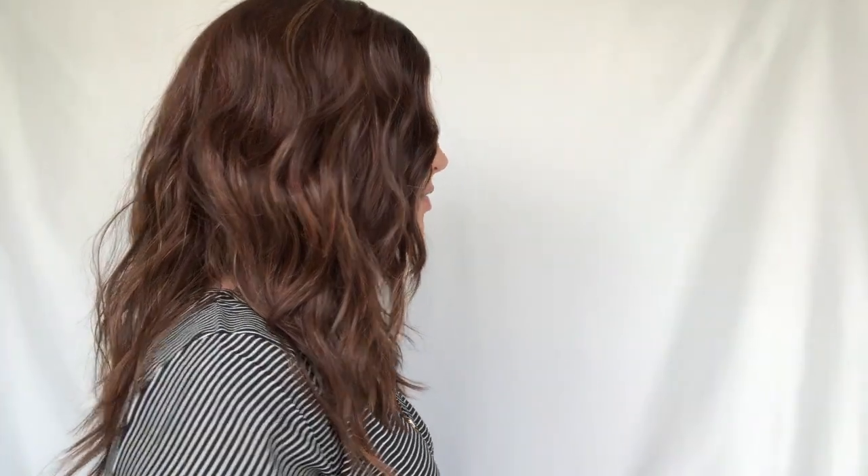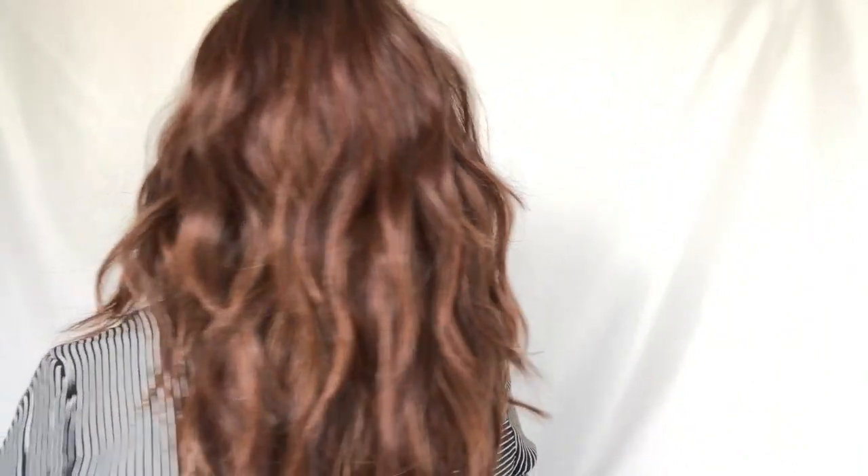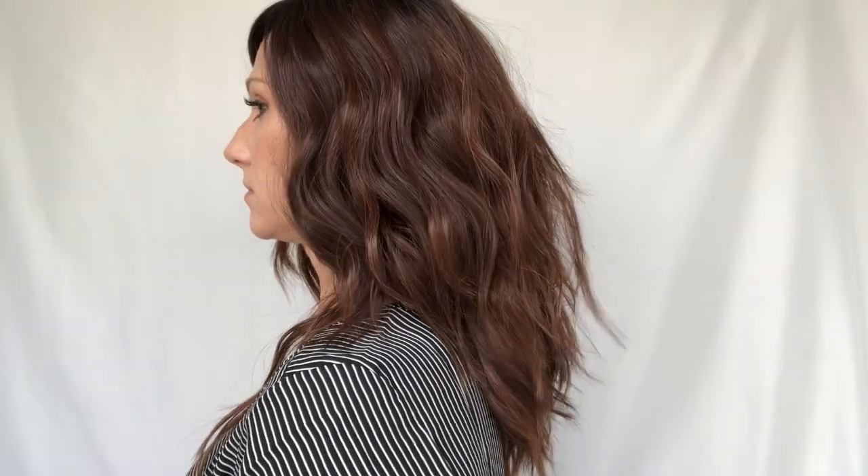Let me give you a 360 spin — here is the overall view for Rose Ella. There she is — just a fun, tousled loose wave, a really really fun piece.